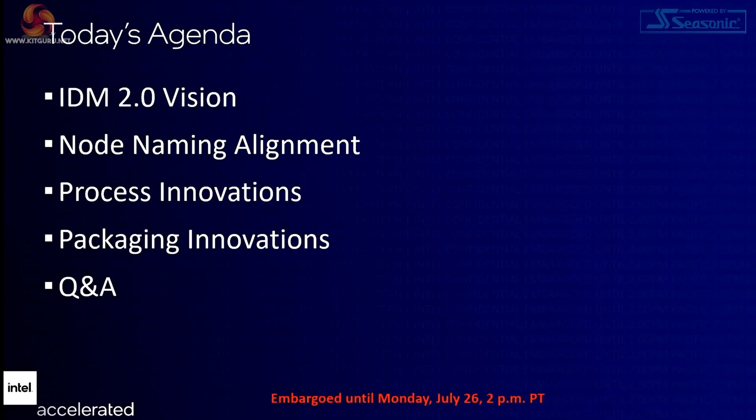In fairness to Intel, the event itself went pretty well. It wasn't until the end, when they opened up to Q&A, that Mr. Gelsinger was rather left hanging by some part of the system. Once they had revisited the IDM 2.0, they went over three further topics: node naming, process innovations, and packaging innovations.